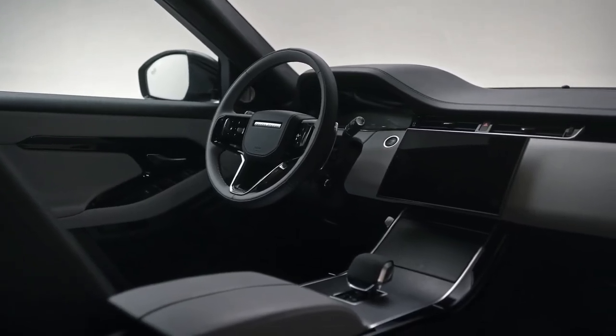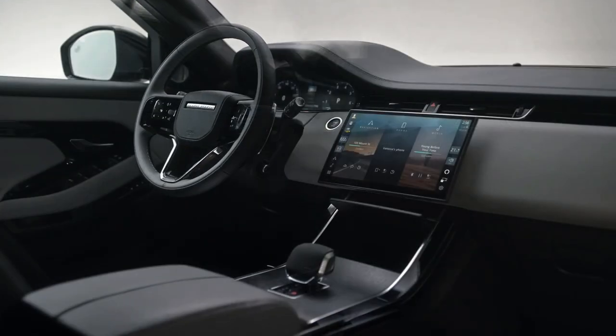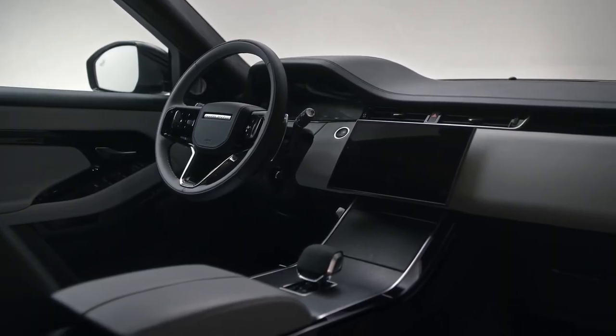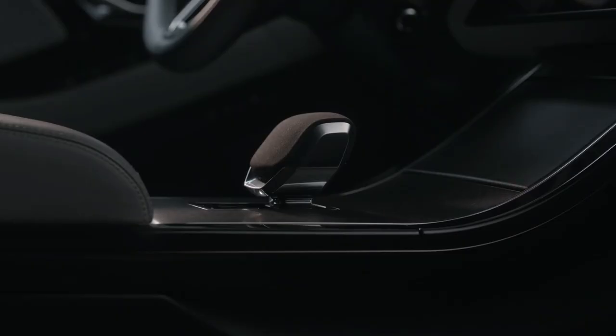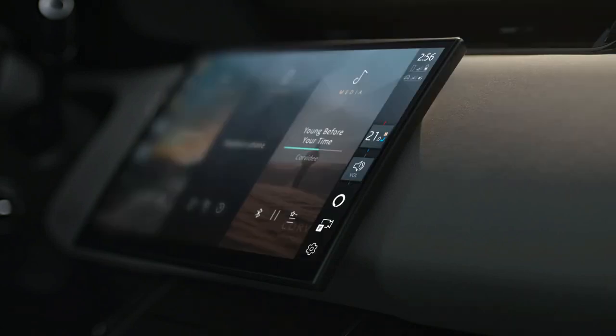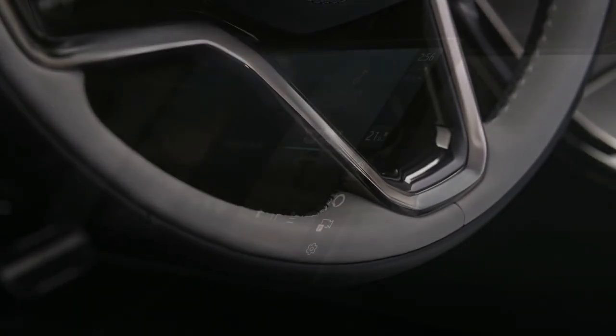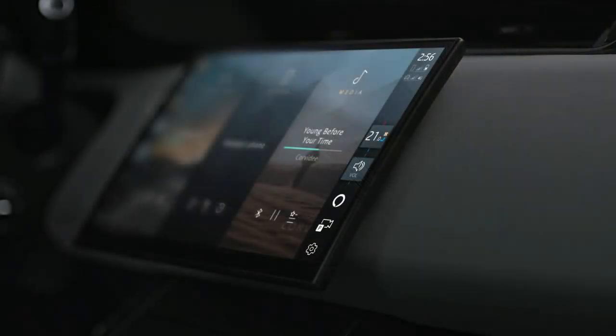The extra space on the center console comes from a new 11.4-inch curved glass touchscreen placed higher and closer to the driver. Its placement makes it look as if it's floating, giving the cabin a cleaner, cutting-edge contemporary feel. The screen uses the latest version of Jaguar Land Rover's PIVI Pro infotainment system, with climate, seat, and audio controls now residing on the screen's sidebars, which slide to either side of the screen for easy access.